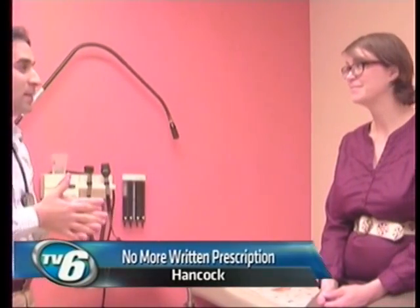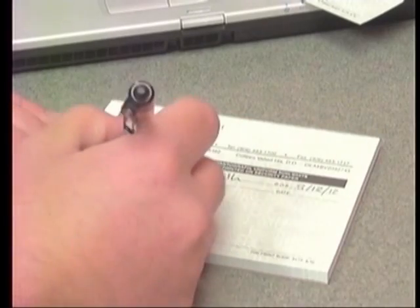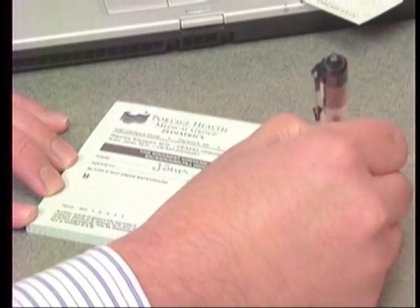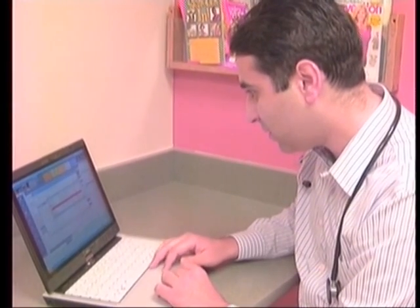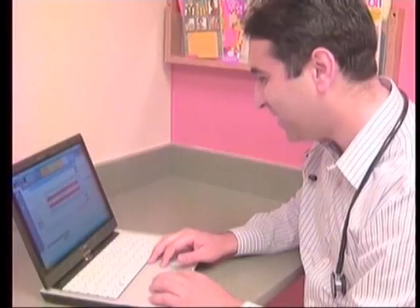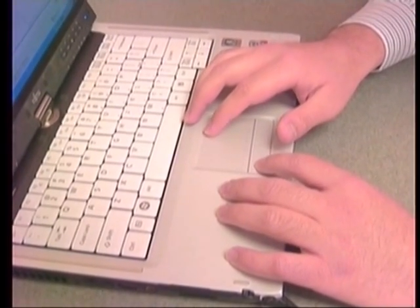If you've ever been to the doctor, you've probably seen him or her write your prescription. But with the recent advances in technology, using the pen and pad is becoming a thing of the past. It's called an e-prescription, and after a doctor diagnoses a patient, the doctor inserts the information into their password-protected laptop.